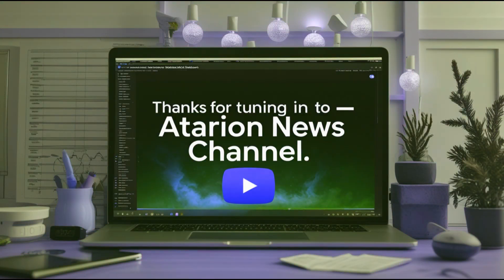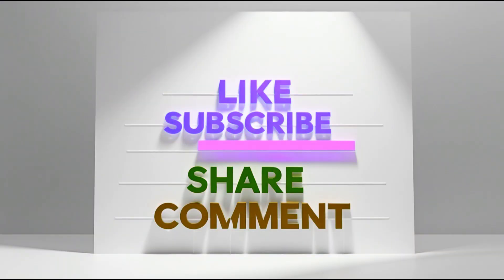That's a wrap on OnlyOffice 9.0. If you haven't tried it yet, you might as well give it a go. If this video helped you discover something new, smash that like button and subscribe to Ataria News Channel for more tech reviews and updates. I've also created a step-by-step download and installation guide for OnlyOffice 9.0 — check the description box for it. I'll see you in the next one.